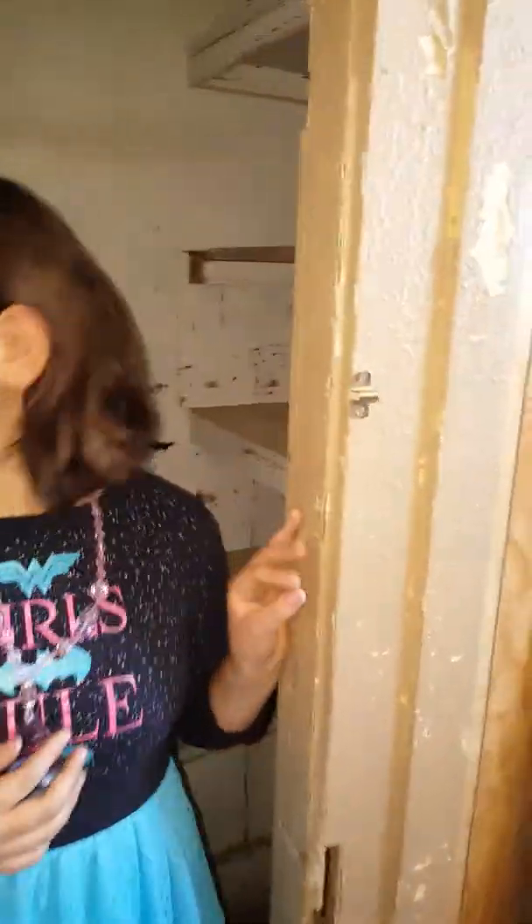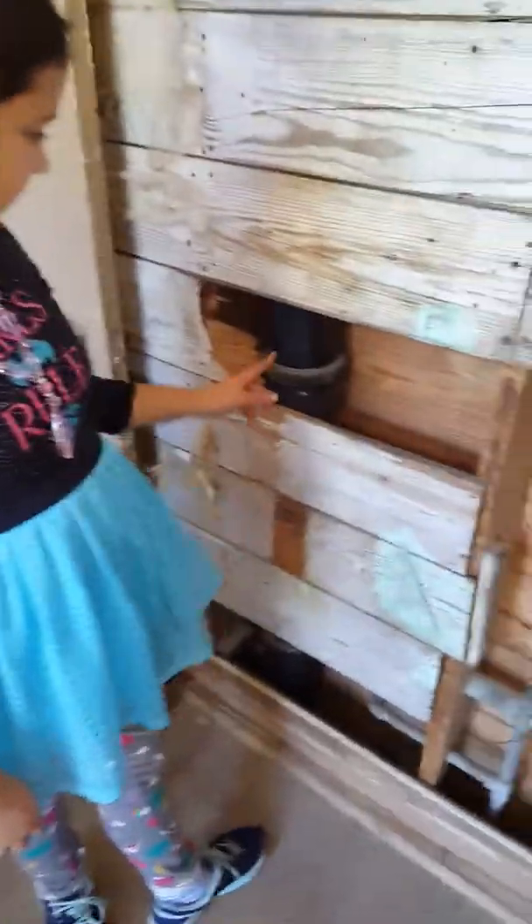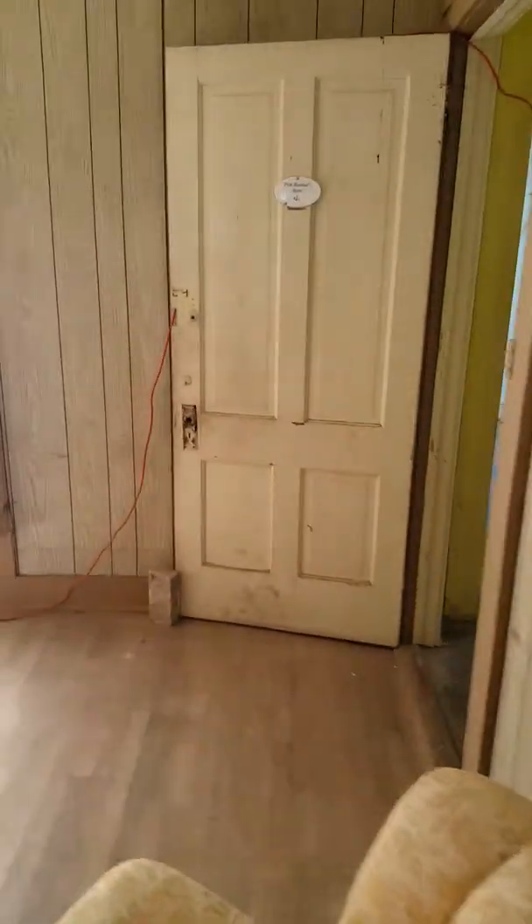Hi guys, today we're at the Magnolia House in Tegan, Texas. This house is very old — some people say it's also haunted. It's very dark in there, no light to work with. There's a pine tree right there, and there's a lot of busted holes, like right here.